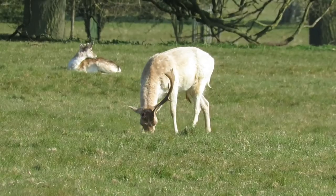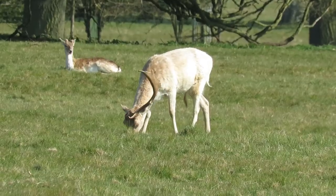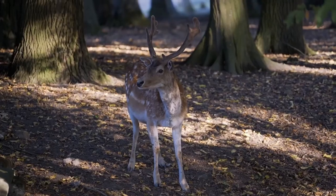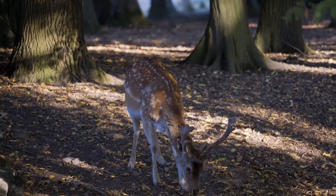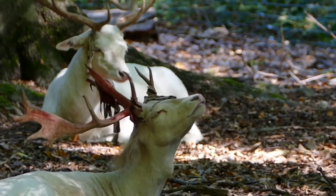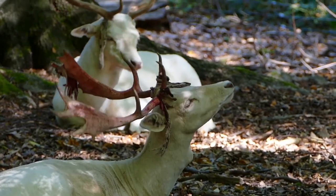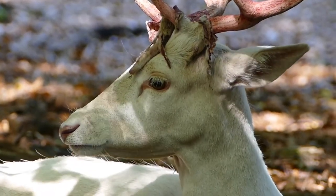Fallow deer antlers are shed in April or May and begin to regrow almost straight away. During the growing stage, which lasts until August, the antlers are covered in a layer of velvet-like skin. When the growing is complete, the bucks scrape off this skin to reveal the bare antlers beneath. This whole process is painless, although it may sometimes look a bit gruesome.